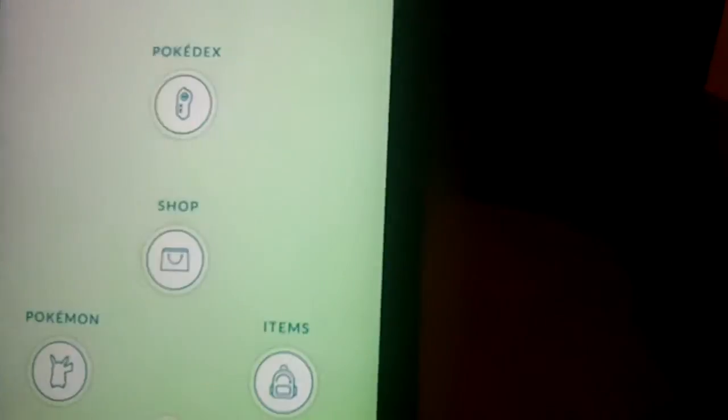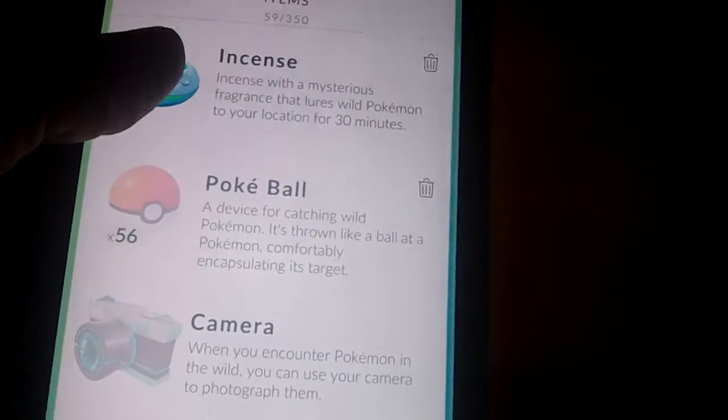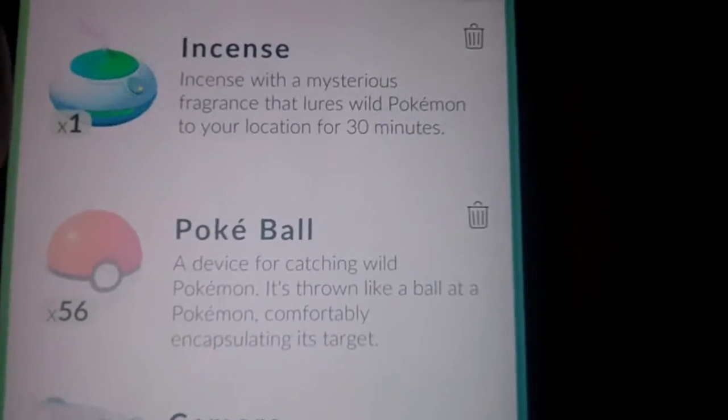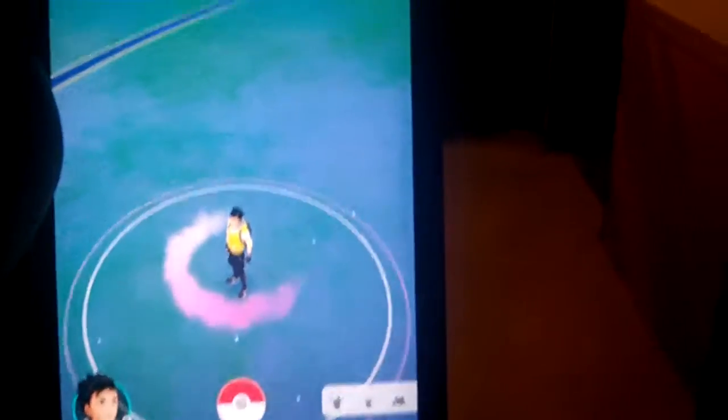Again, you have all the options here — you have tips, help, and it's pretty neat. Let's try the incense for this review purpose. With a mysterious fragrance that lures wild Pokemon to your location for 30 minutes — let's try it just for this review. I just put it there, and then you would walk around. As you can see, it tells you what items are currently in use.